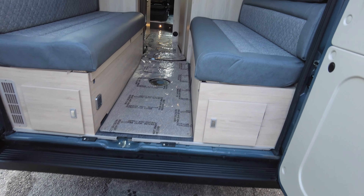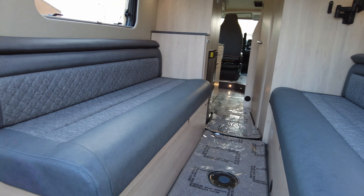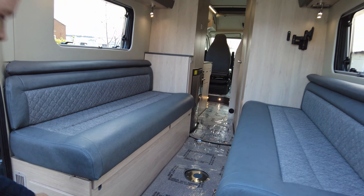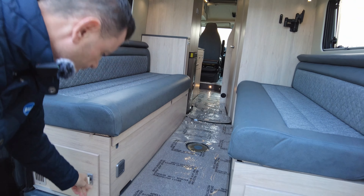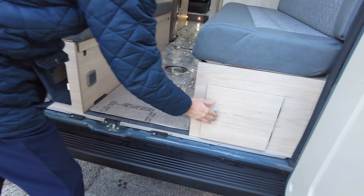Sleeping-wise, you've got these two nice long bench seats which make into a large double, and obviously the kids can go up top — we'll show you that in a minute. There's also an electric socket on the side and plenty of storage under the two bench seats.